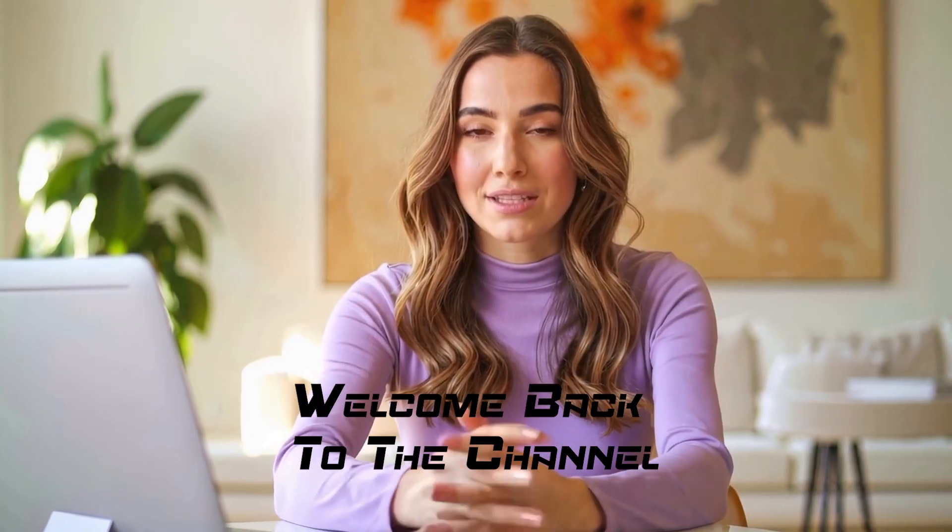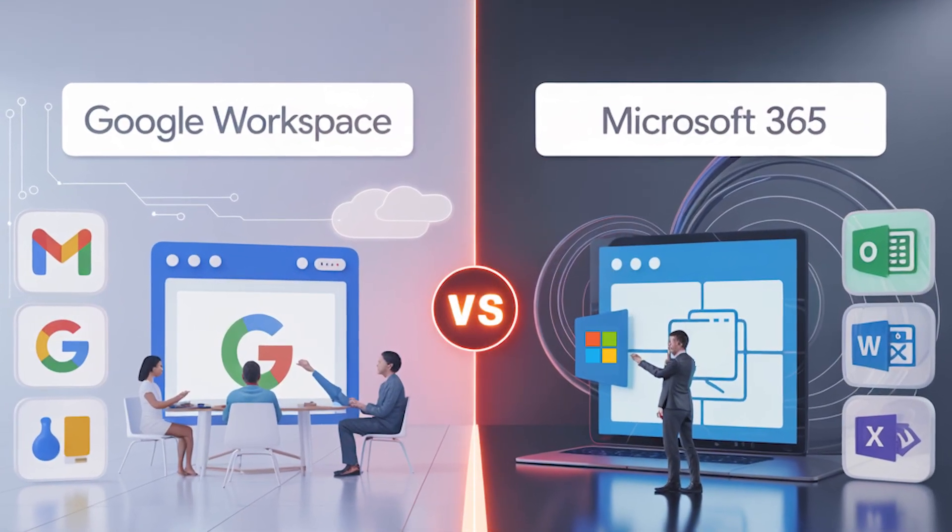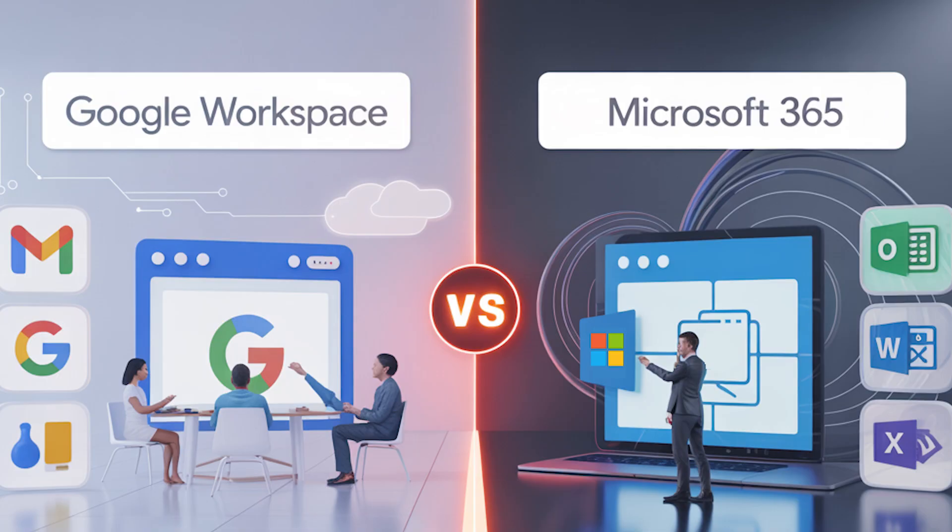Hey everyone, welcome back to the channel. In today's video, we're diving into the big showdown: Google Workspace versus Microsoft 365, 2025 edition. Which one's better for your business, team, or even solo workflow? Let's find out.